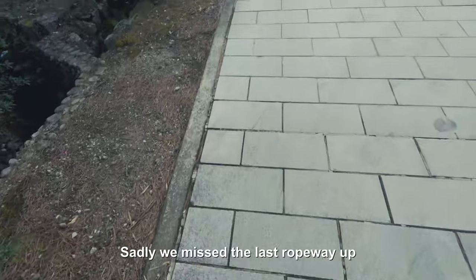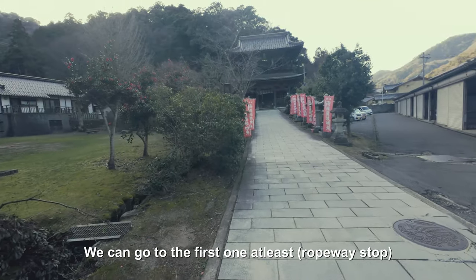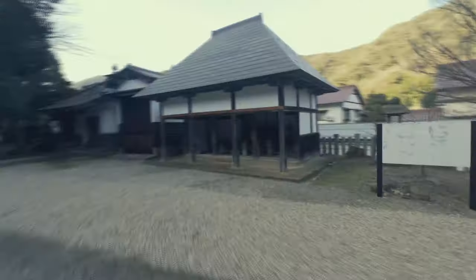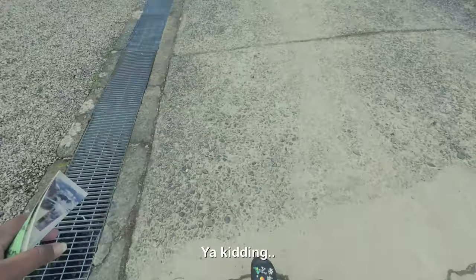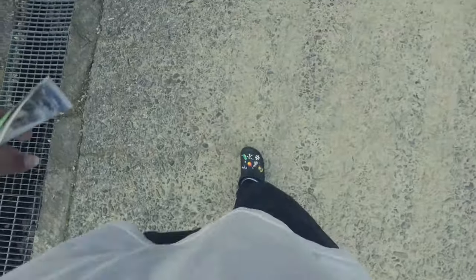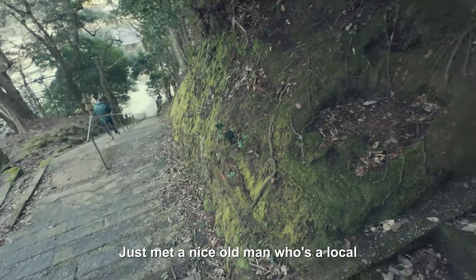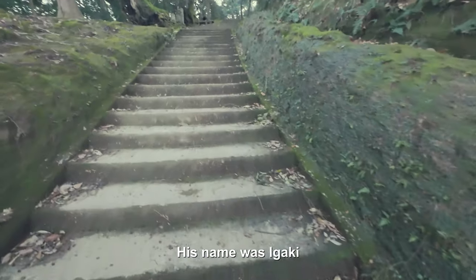Sadly we missed the last ropeway up by about five minutes. We can go to the first one at least — the second one I heard you can, but there are bears, so it's not safe. We want to make up for time. Look at this — our worst enemy: a bajillion stairs. An old local man here, he's a photographer. His name was Igaki. We made it.